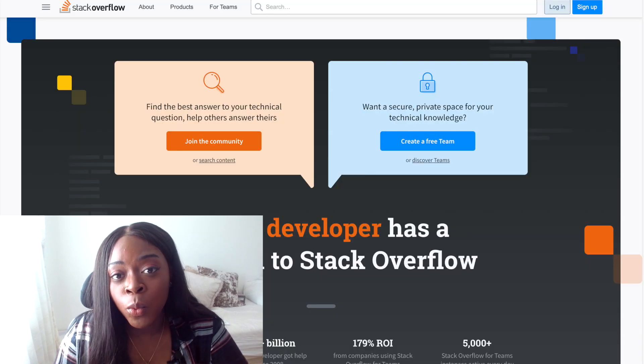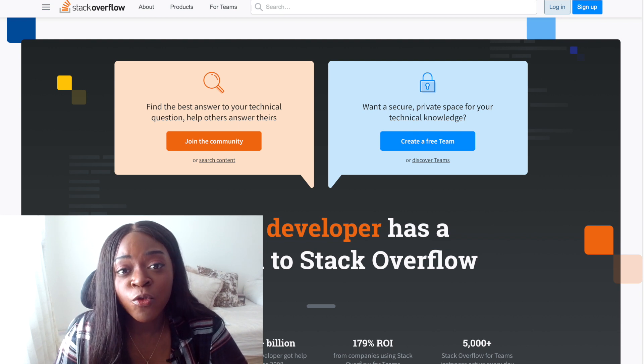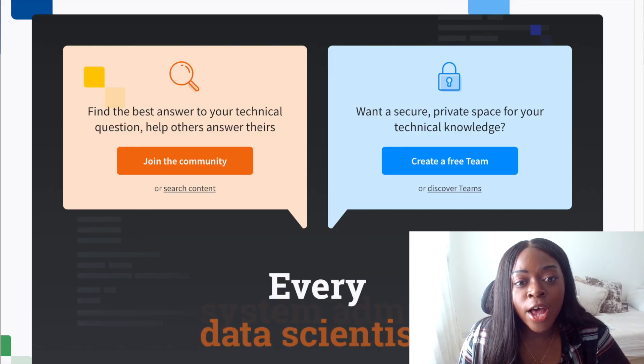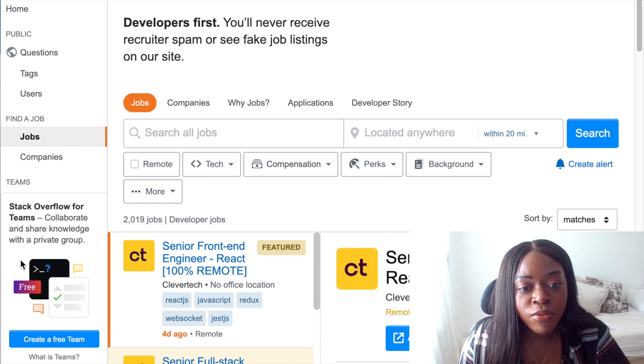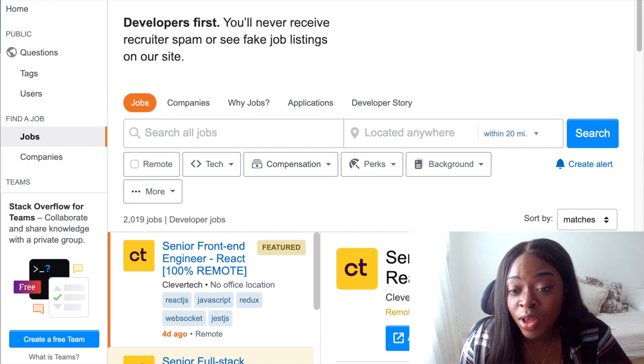A job board that some of you might not be aware of is the Stack Overflow job board. This is great if you are a software engineer or a data scientist, because their job board is exclusive to software engineering and data science roles. To get to it, you just go to stackoverflow.com and in the dropdown hamburger menu, you click on it and you can go to jobs underneath 'find a job'. That should take you to the job board here. At a first glance it looks fairly similar to the others, though the UI is a little bit different, not as attractive in my opinion.